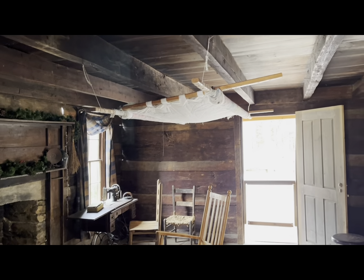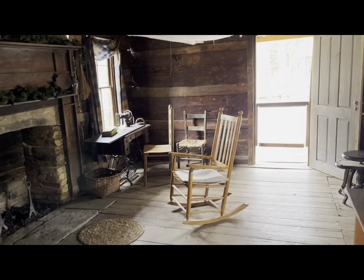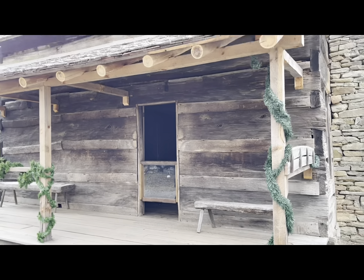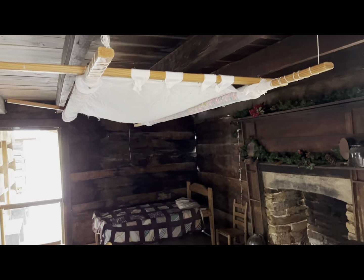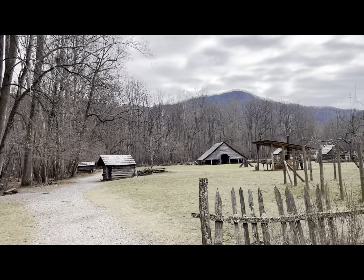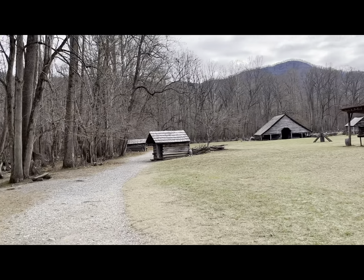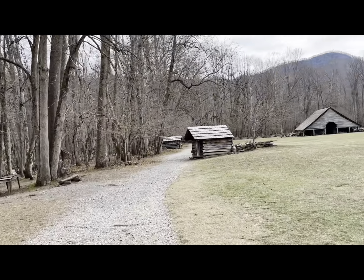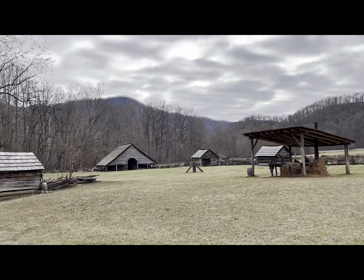I enjoy coming here — it gives ideas, imagination, curiosity, everything at once. From just another angle you can see the rest of the structure: it has the barn for the animals, the clay cellar where they can put corn or apples, and the chicken coops. They're trying to make it as authentic as possible.